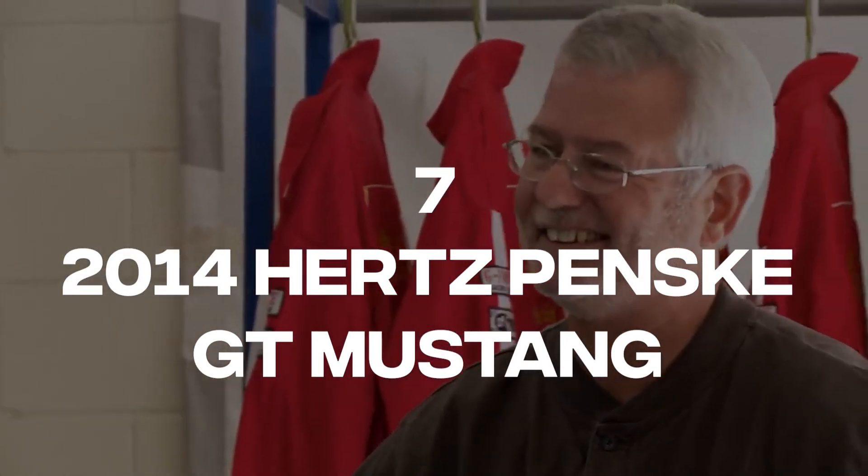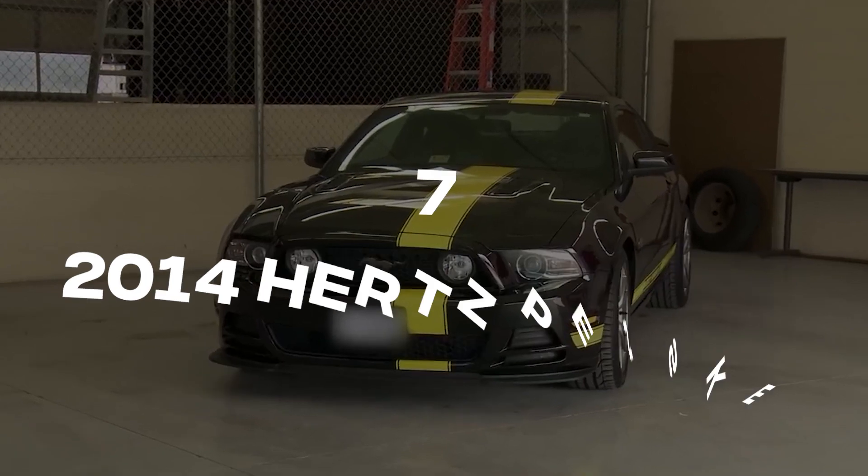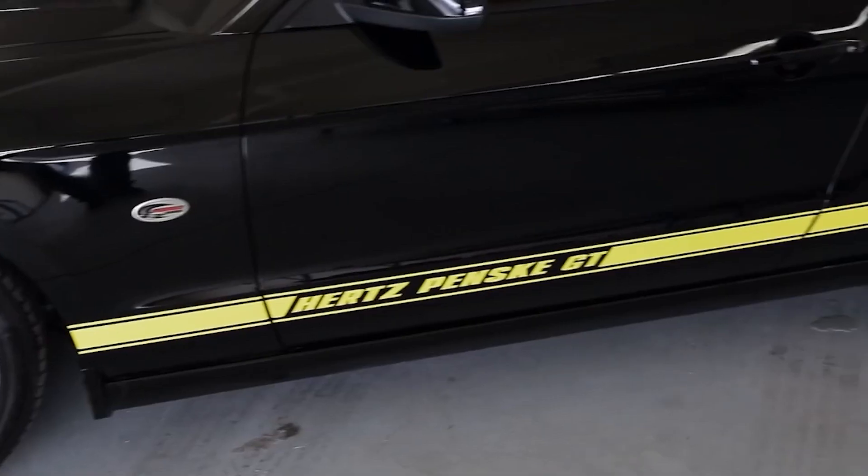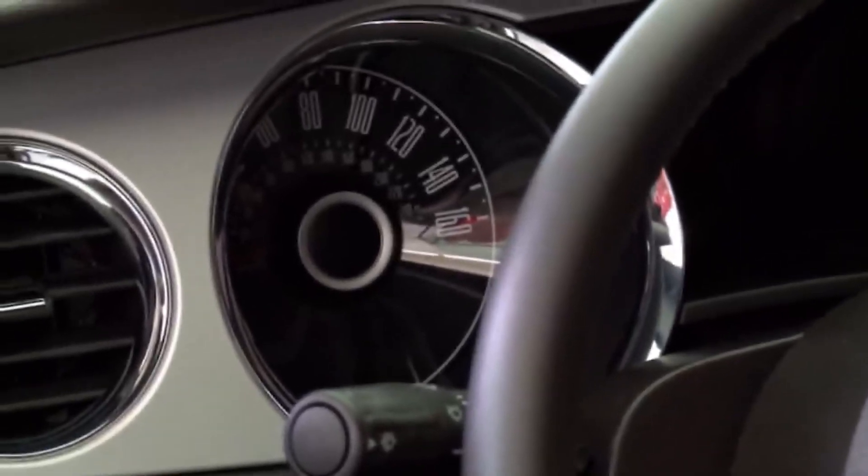Number 7: 2014 Hertz Penske GT Mustang. Despite being older, cars are typically among the priciest items featured on the show. However, Rick didn't hesitate to spend a substantial amount of money on the 2014 Hertz Penske GT Mustang, which was developed in partnership with Hertz and Roger Penske. The car's rarity made it worth the $60,000 price tag, as it was one of only 10 produced. In 2013, Hertz partnered with businessman and NASCAR team owner Roger Penske to create a limited edition version of the iconic GT Mustang.